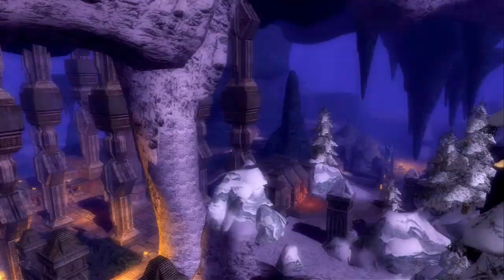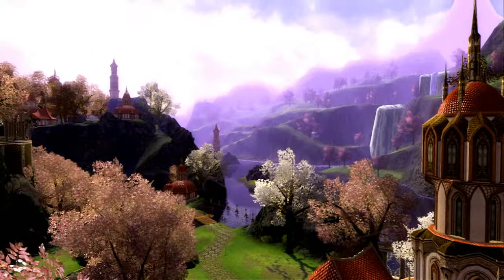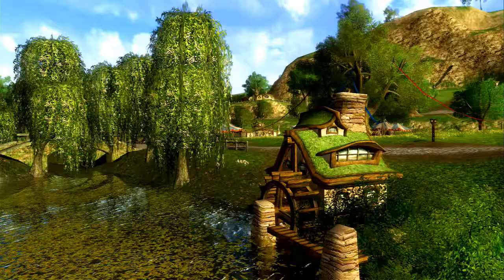All of these houses sit inside of a large neighborhood. The whole concept of neighborhood is something we're excited about. This is not a cul-de-sac with a number of houses in a row, but a whole new town, a whole new village in Middle-earth that your house is a part of. We have an elf neighborhood, a dwarf neighborhood, one based on the race of man, and a hobbit neighborhood.